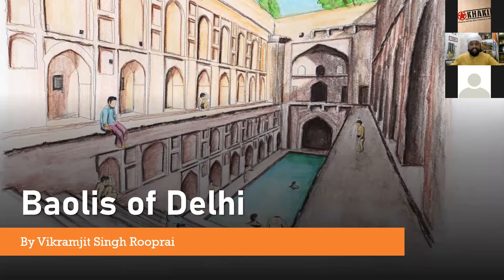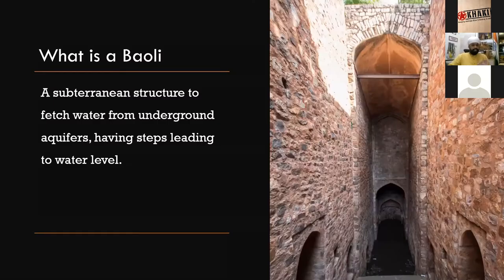What exactly is a Bauli? How does it function? A quick definition. A Bauli, in the most simple words, is a subterranean structure used to fetch water from underground aquifers. We know about wells. When you create steps leading to the water level inside a well, it becomes a step well. In Delhi, we call it Bauli.